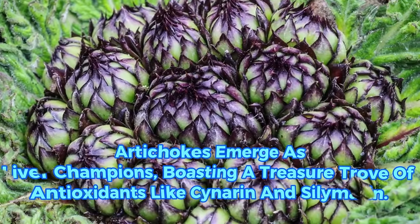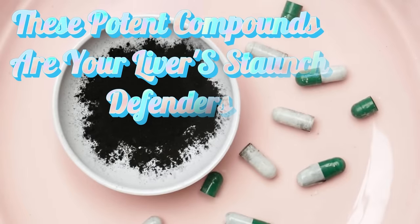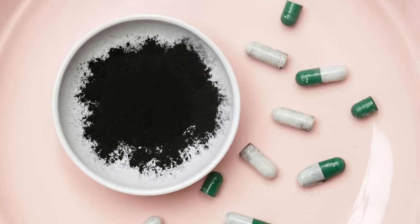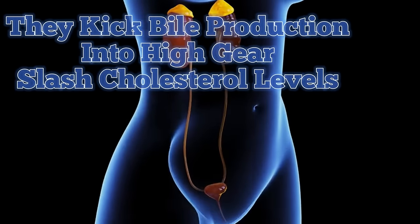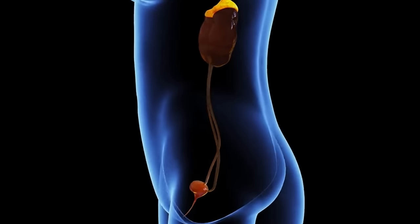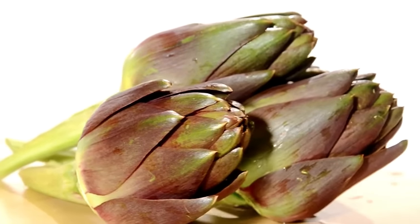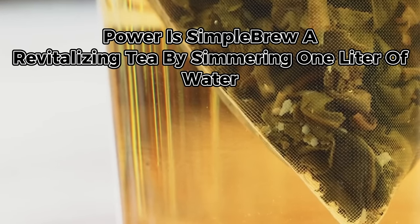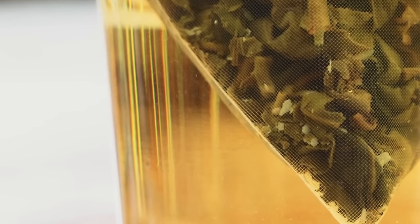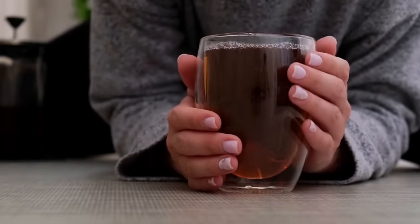9. Artichokes emerge as liver champions, boasting a treasure trove of antioxidants like cynarin and silymarin. These potent compounds wage war against free radicals and safeguard the liver's integrity. They kick bile production into high gear, slash cholesterol levels, and kickstart the rejuvenation of hepatic cells. Harnessing their power is simple: brew a revitalizing tea by simmering one liter of water infused with a teaspoon — roughly 5 to 6 grams — of dried artichoke leaves, letting it steep for 5 to 10 minutes. Strain and savor up to 3 cups daily to fortify your liver's resilience and vitality.